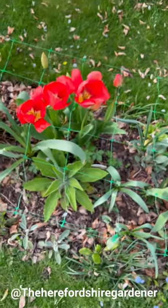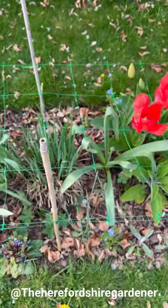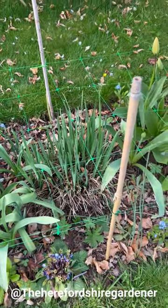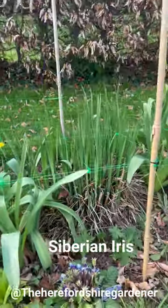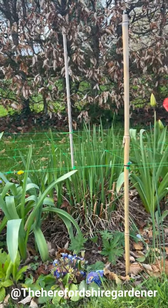I'm not going to go through everything in the beds as I did last time, because otherwise the video would just go on for ages - I just want to show you a few of the key things. The iris sibirica are throwing up all of their stems now. They'll get a lot taller - maybe two, three times the height, possibly even more.